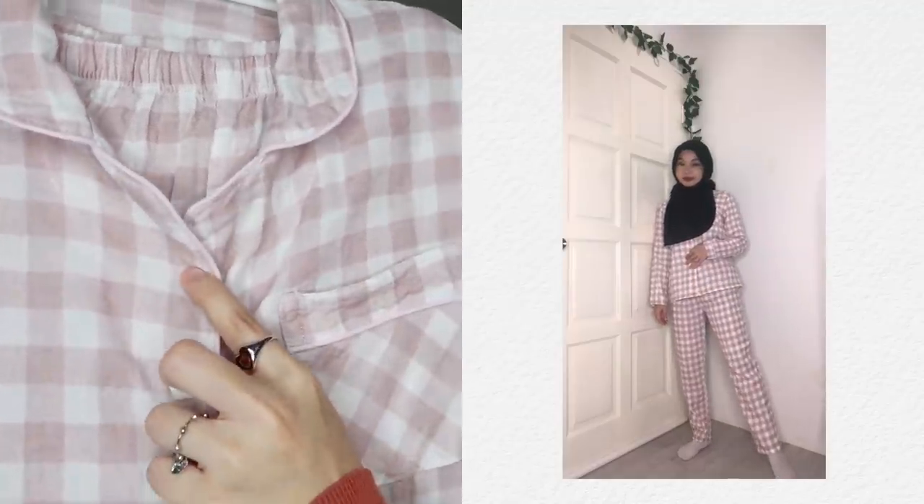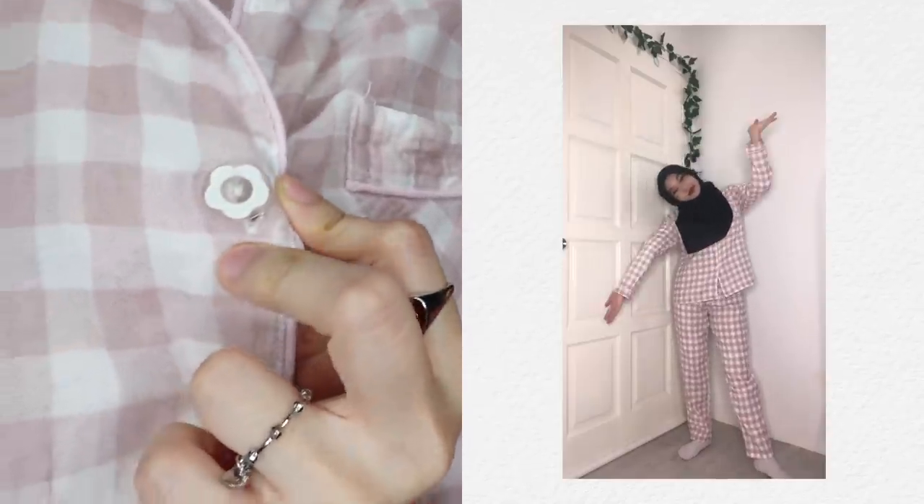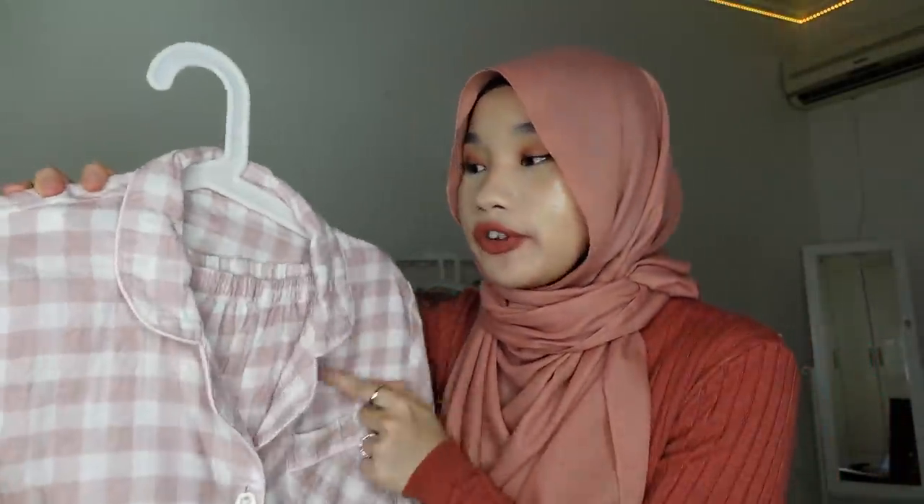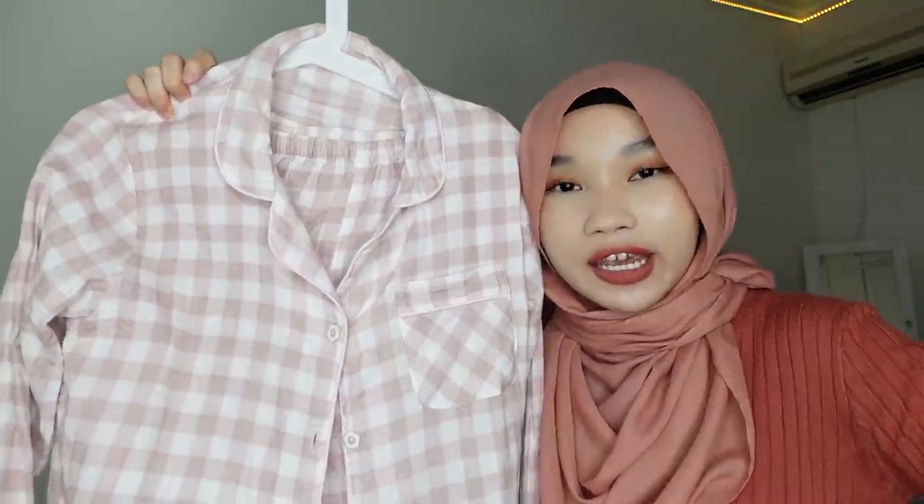I really like how it looks. The button is really cute — it's a flower button. Here's the pocket and sleeves. This one is really comfy, especially if you're in air conditioning or if you get cold easily. For comfort I'll give it a 9 out of 10, and for design a 10 out of 10.